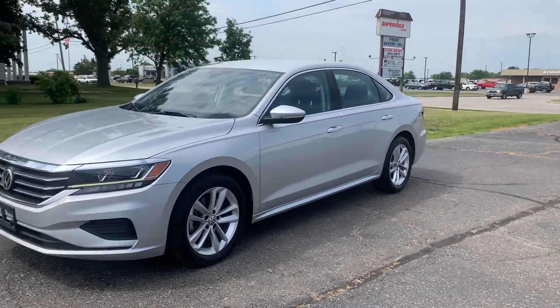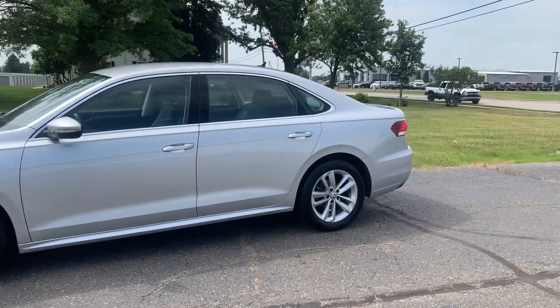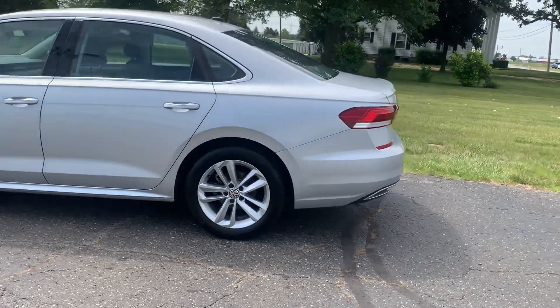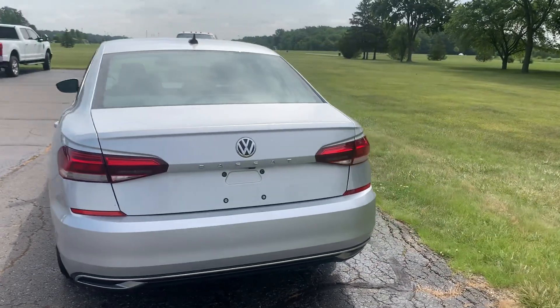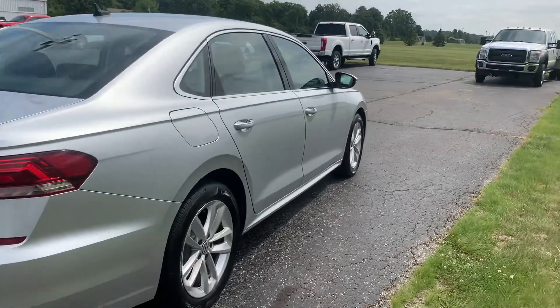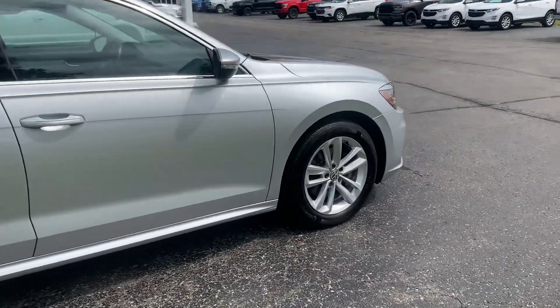Angel here with Terri Henricks Chrysler. Going to take you on a quick walk around of this 2020 Volkswagen Passat 2.0 TSE. This one is in pretty good shape along the outside. Tires look good all the way around.